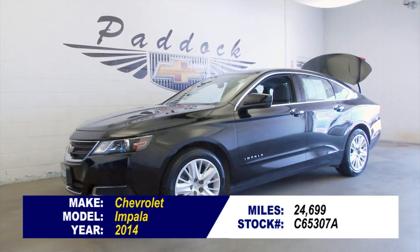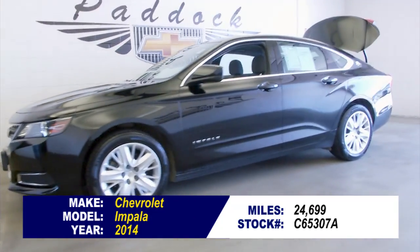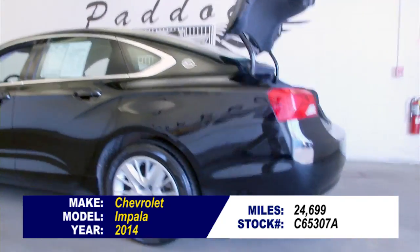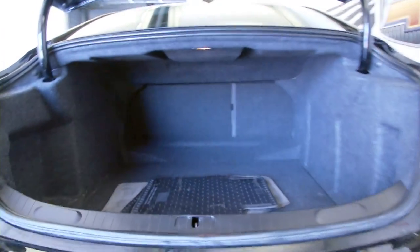Stock number C65307A. This is a 2014 Chevrolet Impala LS with one previous owner. Beautiful little car, only 24,000 miles on it. In this video walk around, we're going to start at the back of the vehicle, work our way to the front of the vehicle, and help you see the true condition of this Impala.